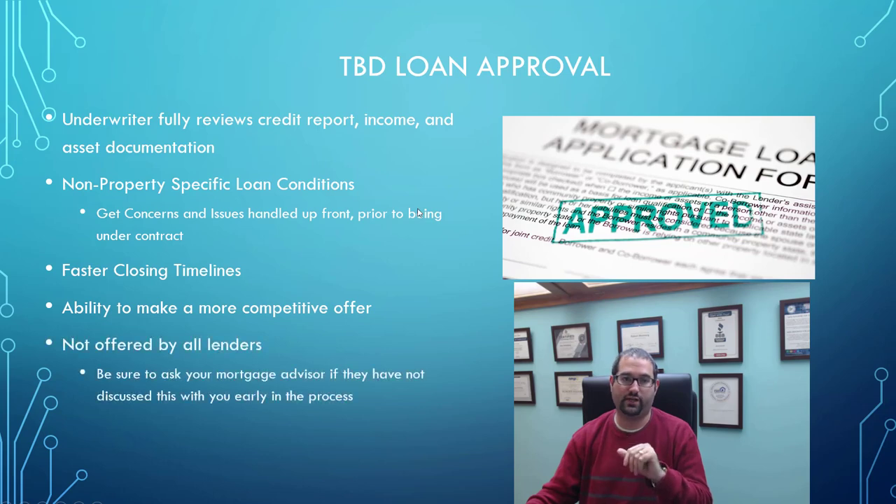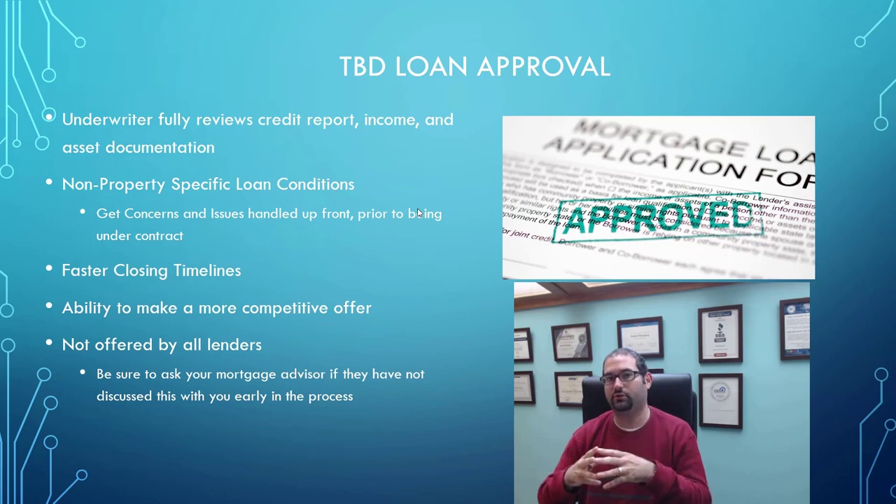Not all lenders offer a TBD loan approval. That's why you want to be very particular about the mortgage advisor or loan officer you choose to handle this home purchase, which is probably the biggest — or one of the biggest — financial transactions you'll ever make in your entire lifetime.